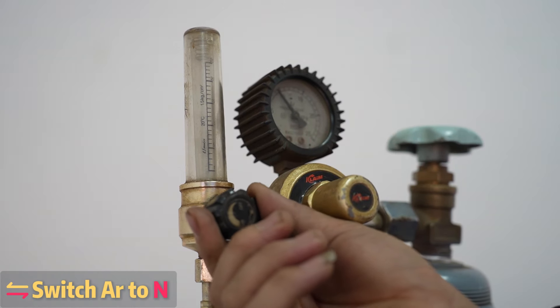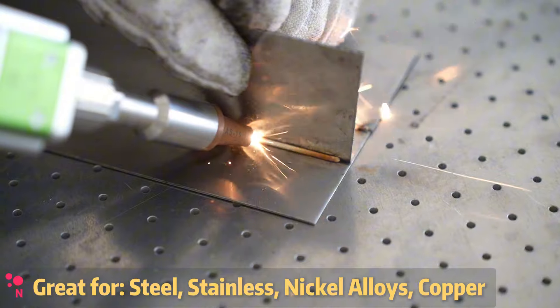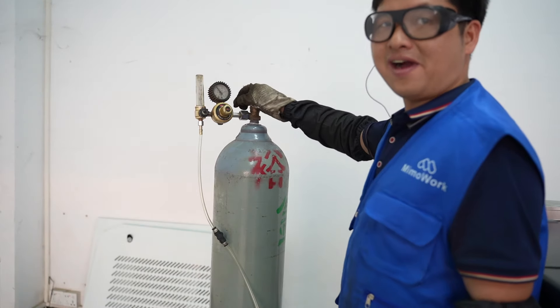Finally, did you know you can save some money on shielding gas by switching from argon to nitrogen? In certain applications like welding steel, stainless, nickel alloy, and copper, with the rising cost of argon, that little swap can really add up over time.